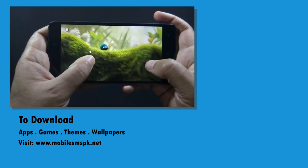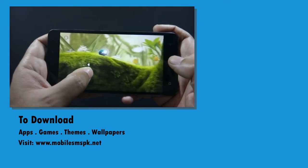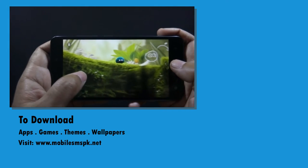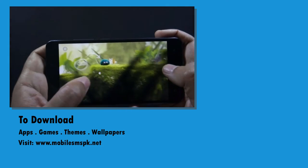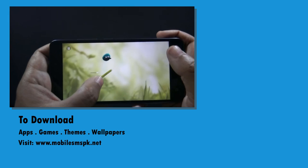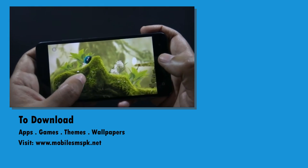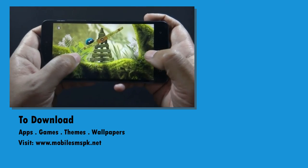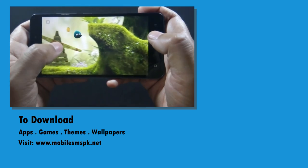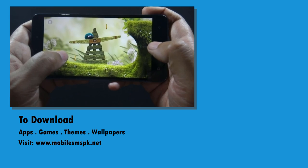So that was the gaming review of QMobile Nord J7. All the games ran smoothly on this phone and I really enjoyed playing games on it. I hope this video helps you understand whether this phone is worth buying. I will bring more videos like this in the future, so please don't forget to subscribe to my channel. If you like this video please hit the like button, and if you have any questions, feedback, or suggestions please let me know in the comment section below. For more information please visit my website.